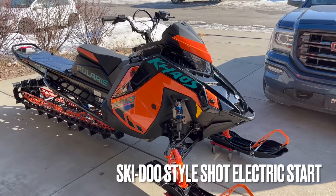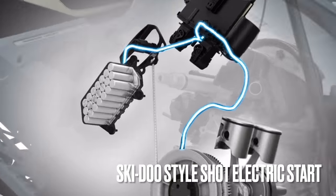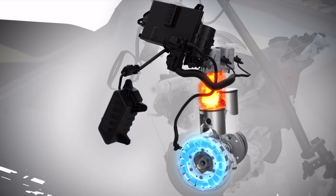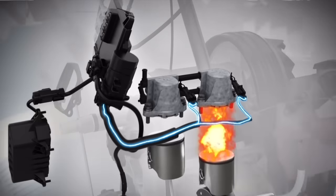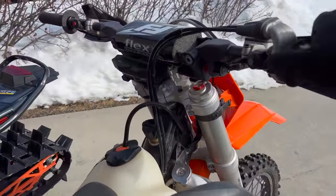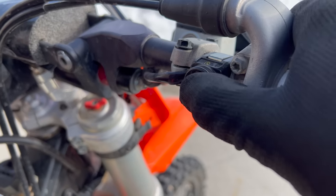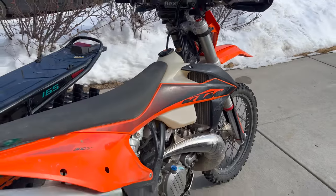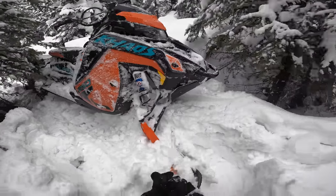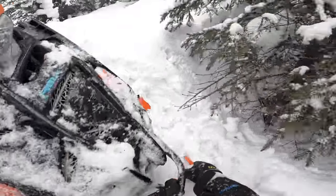Electric start — their current system is convenient, but it's way too heavy. I want a starter similar to the SHOT system on the Ski-Doos, which doesn't use a battery and only adds a few pounds. I don't mind starting the sled with the pull cord — I've been doing this my entire life — but I'd like to have electric start. The main thing here is energy savings. You save a lot of energy by not having to pull start the snowmobile, but then you've got to muscle around an extra 20 pounds or so of weight on the front end of the sled where it's most noticeable.